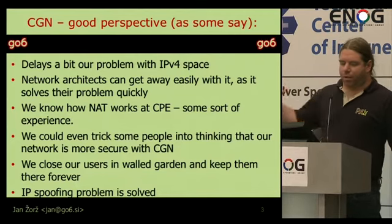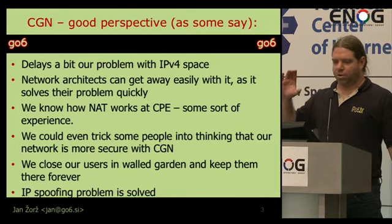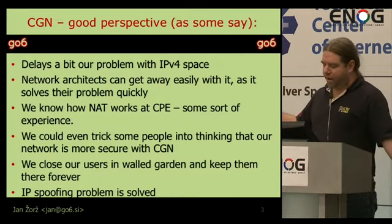I really struggled, but I was able to put together one whole page of good things about Carrier Grade NAT. That was really hard for me, believe me. The good perspectives: it delays a bit our problem with IPv4 space — it just delays it, it does not solve the problem. Network architects and sysadmins can get away easily with it because they just throw in a huge amount of money, buy the box, and this solves their problem for some amount of time.